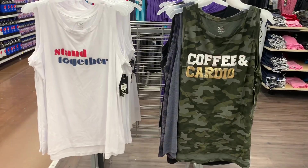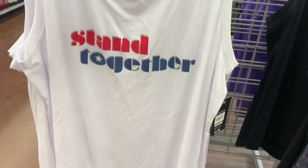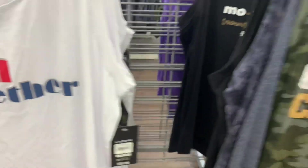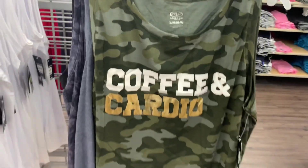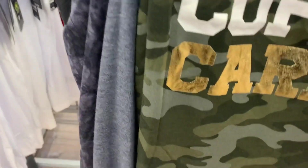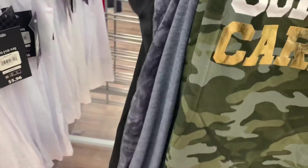Let's see what else there is today. They have some new workout shirts — sleeveless ones. This one says 'Stand Together,' it's red and blue, and they're really lightweight, perfect for summer. It's $5.96. They also have this one that says 'Coffee and Cardio' — it's on camouflage and the 'Cardio' is like shimmery.